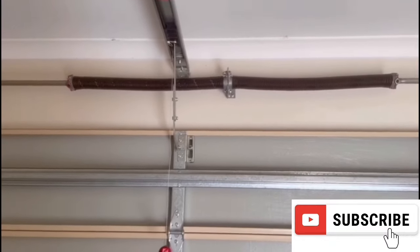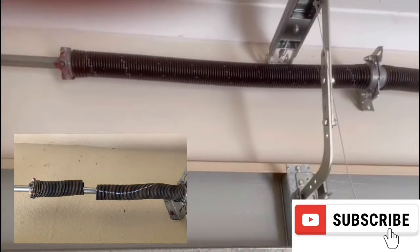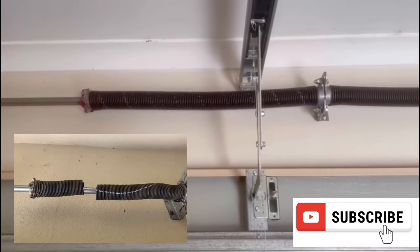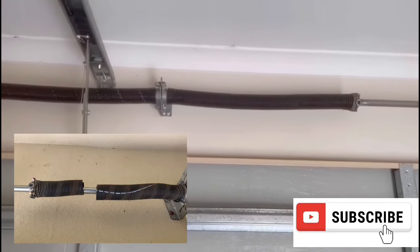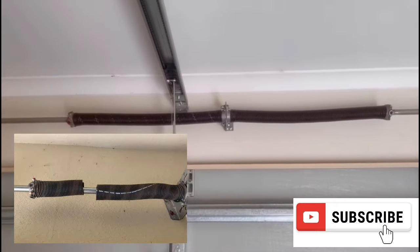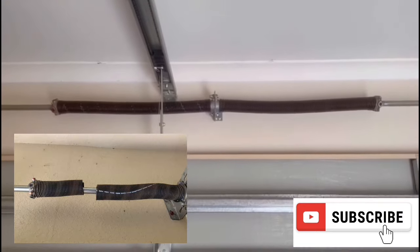Snap, bang, boom — that is the sound of a garage door torsion spring breaking. It can be a very loud noise that sounds like a firecracker or gunshot. Springs are rated for a certain number of cycles and are the first thing that will break in your garage door assembly. Broken springs are the first source of customer calls for garage door repair companies.